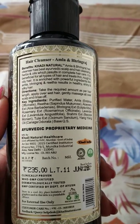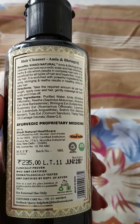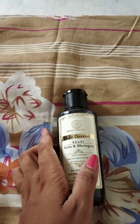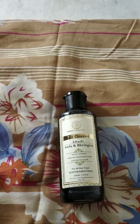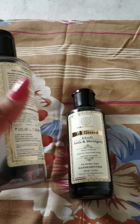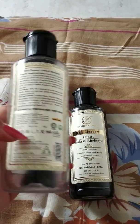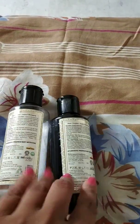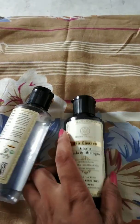The cost is 235 rupees. This is my second purchase — previously I bought a bottle which was 115 rupees. As you can see, that bottle is almost empty. There is a difference in price: 115 rupees for the old one and 235 rupees for this one.